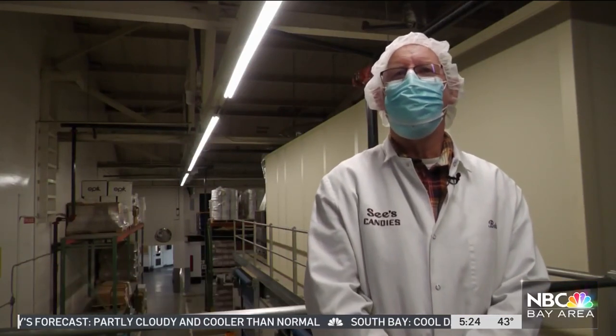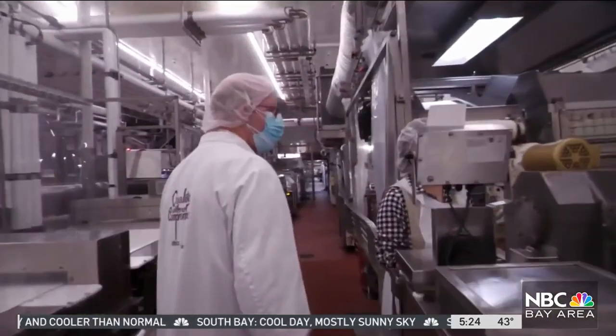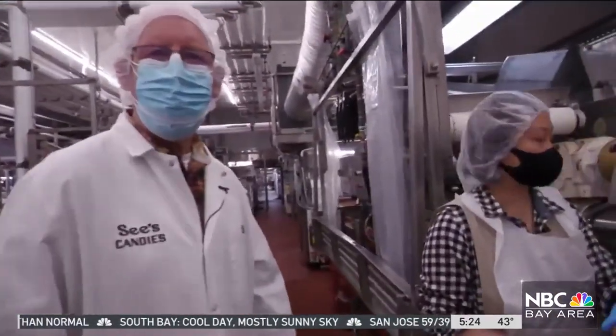Easter is a complicated season because we have over 30 varieties of Easter eggs, and most of them are hand-formed. Bob McIntyre is a senior operations manager for the company, and he provided a firsthand look at how this complicated process comes together.